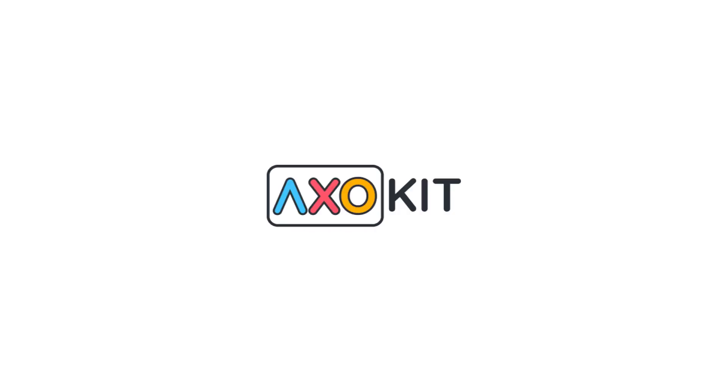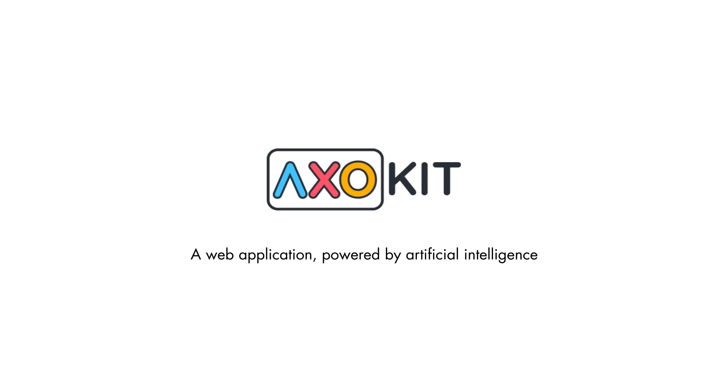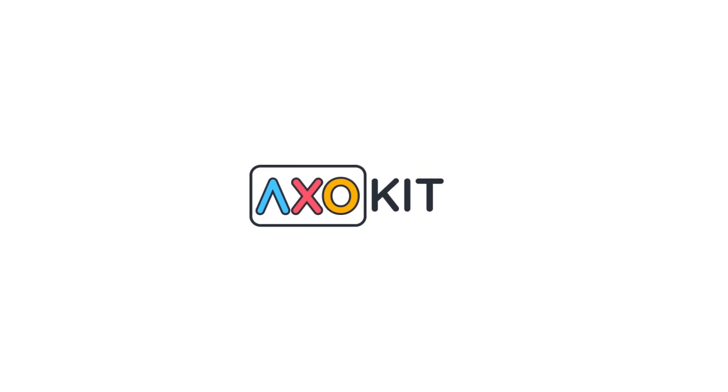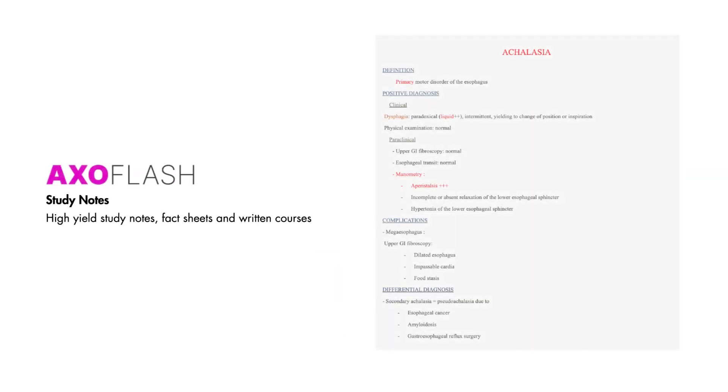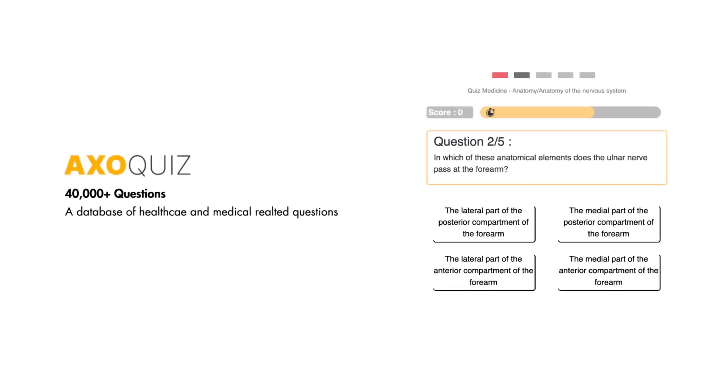This video was sponsored by AXOKIT, a web application powered by artificial intelligence made for medical and healthcare students. When you sign up for AXOKIT, you'll get access to more than 30,000 videos covering various topics in medicine, pharmacology, and other healthcare-related sciences. You can follow along with videos and learn at your own pace with pre-formatted study notes and then test what you've already learned with access to a bank of more than 40,000 healthcare-related questions.